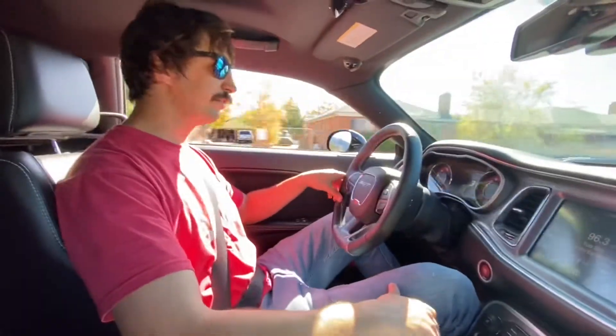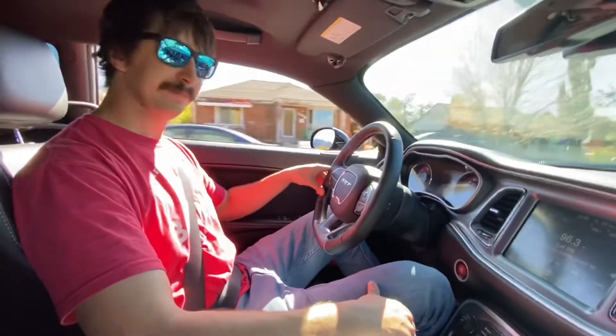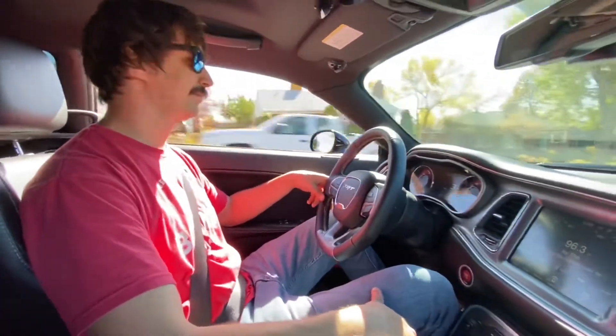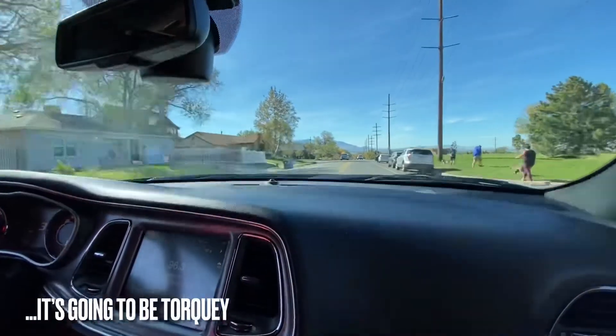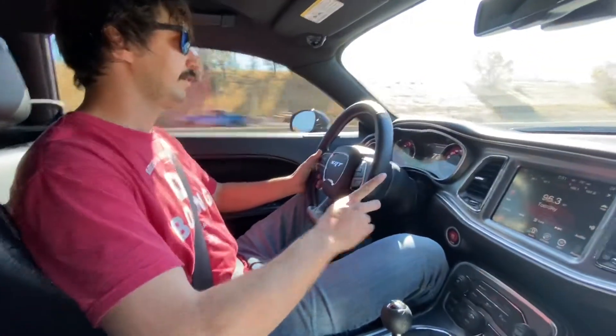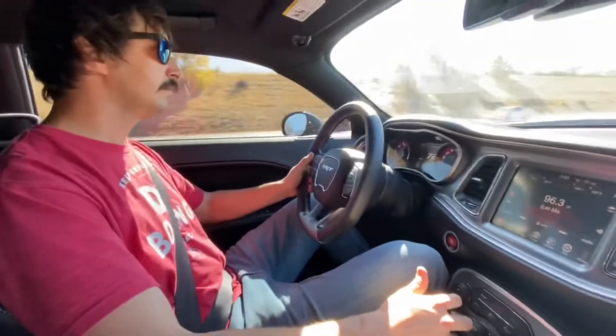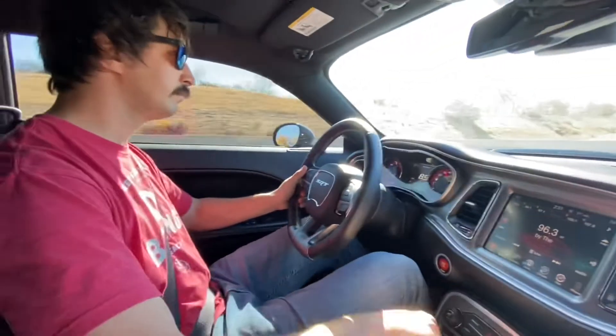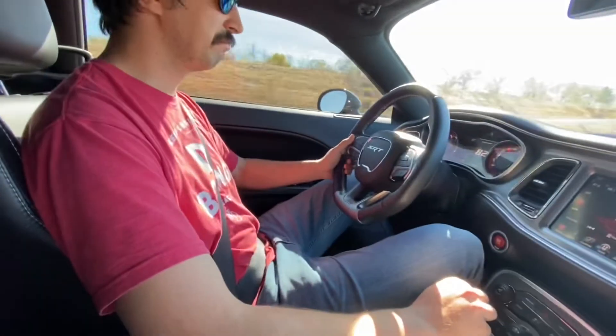Have you ever been in a car that's supercharged like this? It's going to be torquey. Third gear — all right, it's quick.